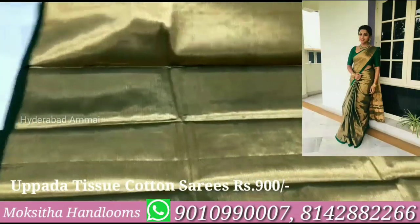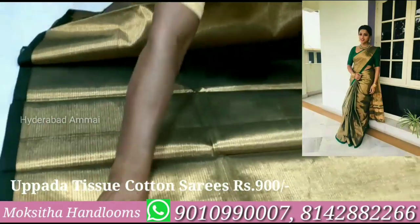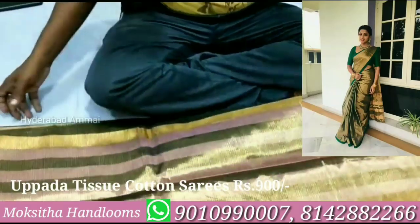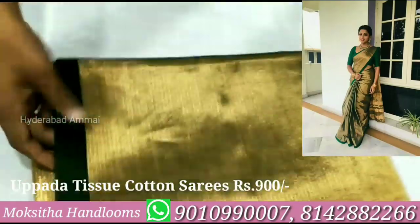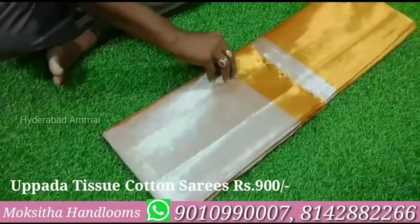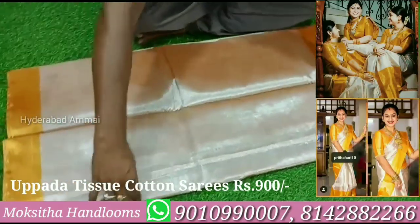Now we have this gold color and we have a green one-inch line border. This border has a lot of gold. It costs about 900 rupees. If you want to choose this, this is a variety of art sarees.